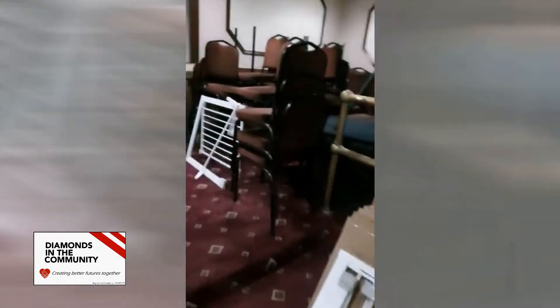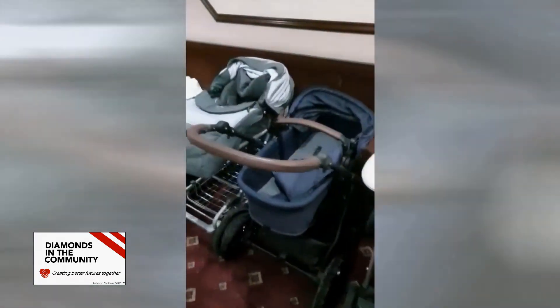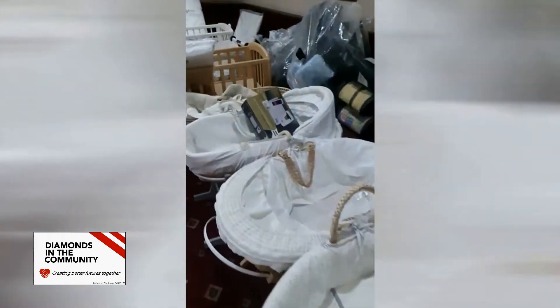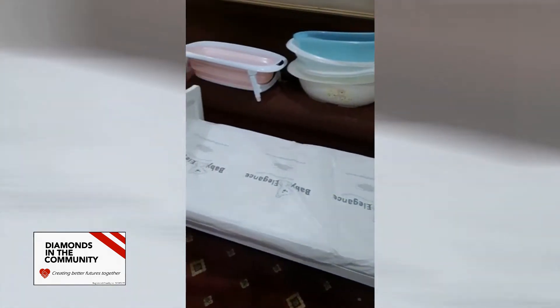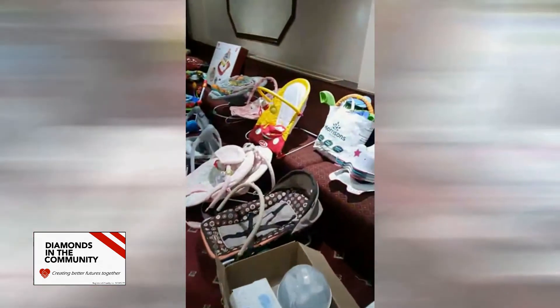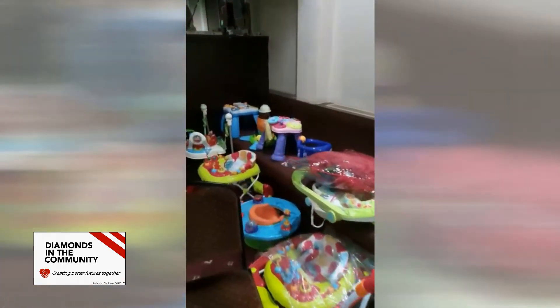At the very back we have a good selection of prams, moses baskets, and cots, a couple of new car seats, a cot bed, some toys, bouncers, and little activity packs.